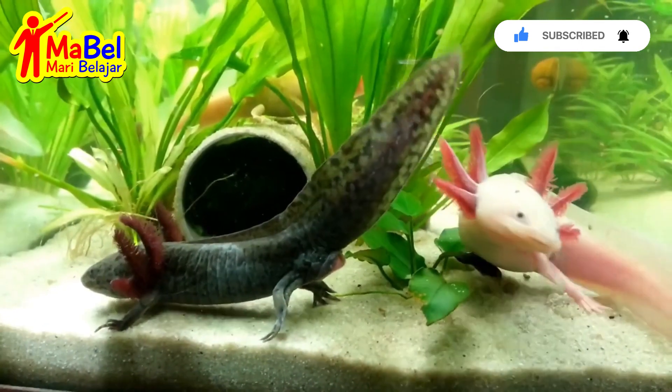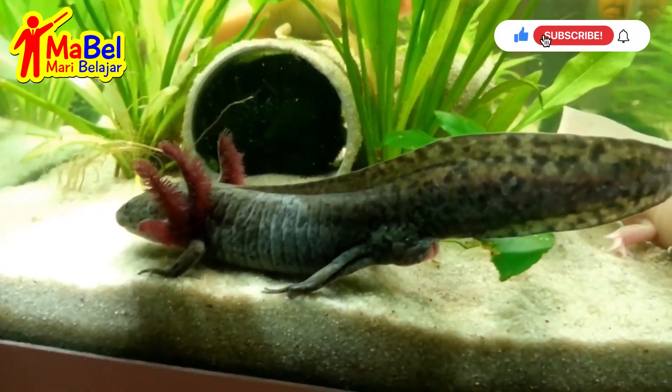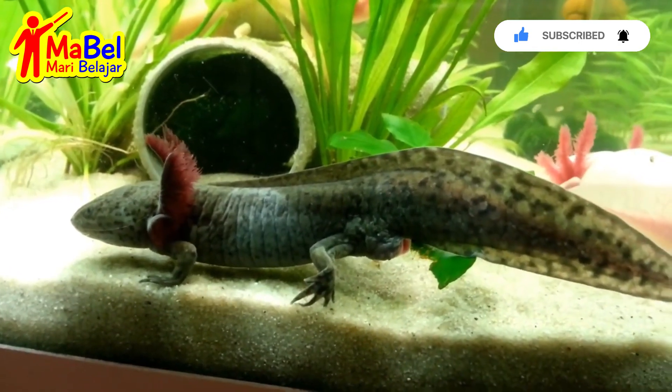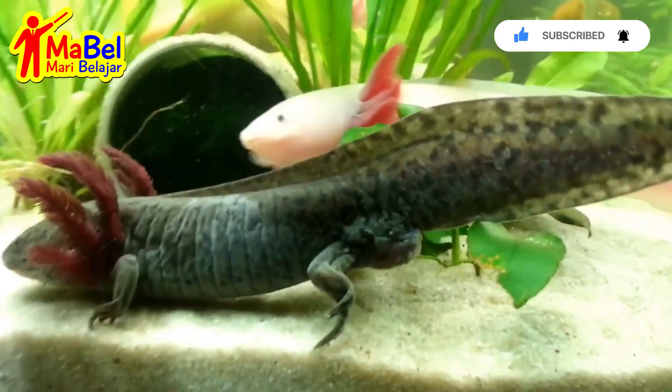Axolotls have large external gills that allow them to breathe underwater. They also have lungs, but they are not fully developed and are used only in emergency situations. They are carnivorous and feed on small fish, insects, and other aquatic invertebrates.